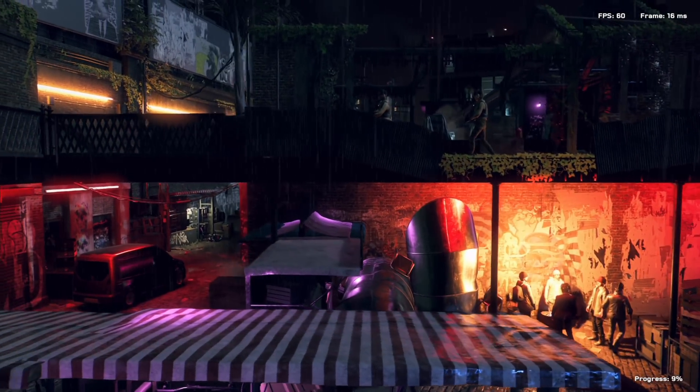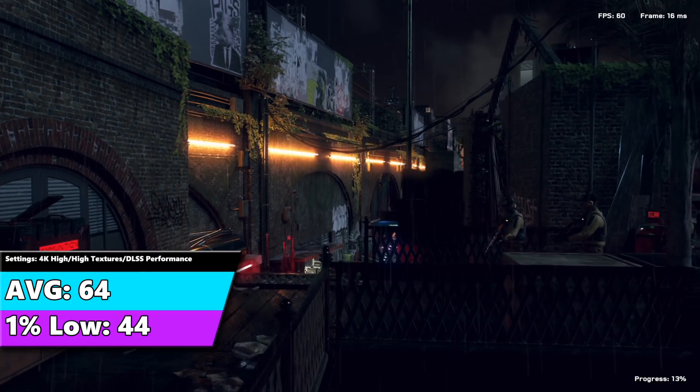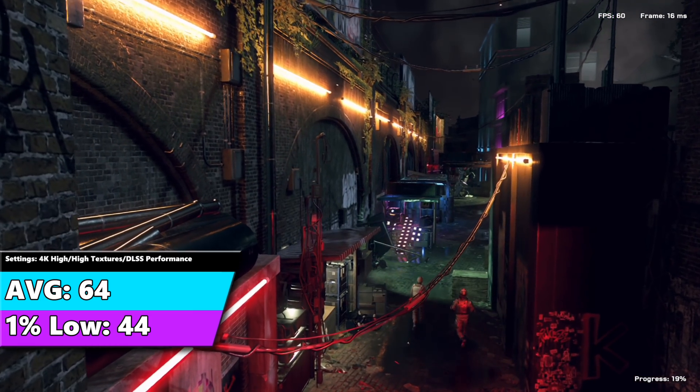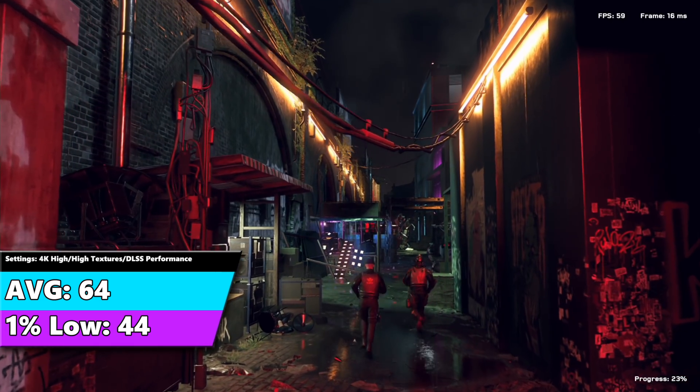Next up, Watch Dogs: Legion. We're back up to an average of 64 FPS with a 1% low of 44 FPS — just shy of that 45 threshold on the 1% low, but close enough. This is an absolutely fantastic experience.